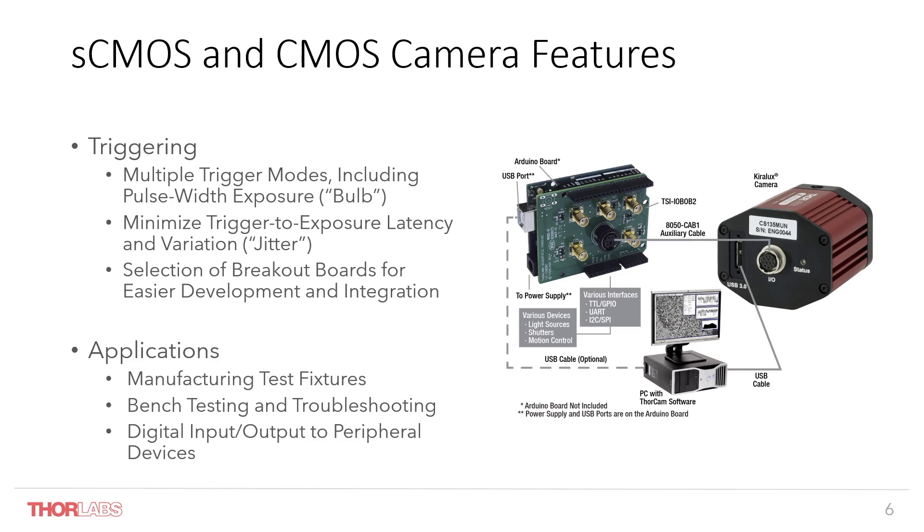We also offer a selection of breakout boards, shown here, married with an Arduino board to mate to the camera and break out discrete connections into separate cables. This is really useful for applications like manufacturing test fixtures where operation needs to be coordinated with other equipment, or for general R&D development where you need to monitor camera operation in relation to other system events. We also offer a standalone breakout board that will marry to this camera.